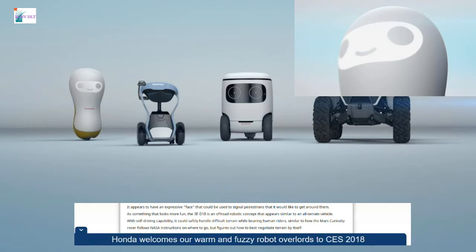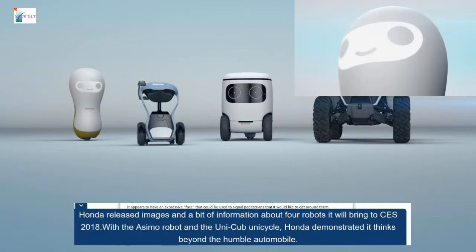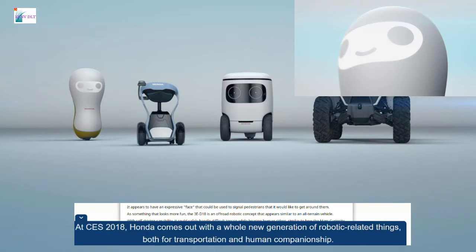Honda welcomes our warm and fuzzy robot overlords to CES 2018. Honda released images and a bit of information about four robots it will bring to CES 2018. With the ASIMO robot and the UNI-CUB unicycle, Honda demonstrated it thinks beyond the humble automobile. At CES 2018, Honda comes out with a whole new generation of robotic-related things, both for transportation and human companionship. The company calls this new line its 3E Robotics concept and will represent it with four potential future products, each addressing a societal need.